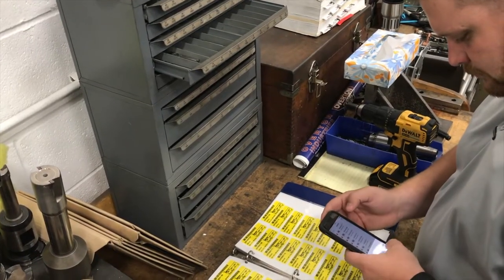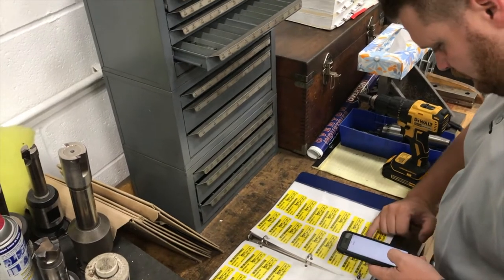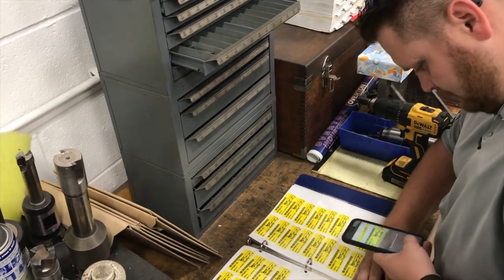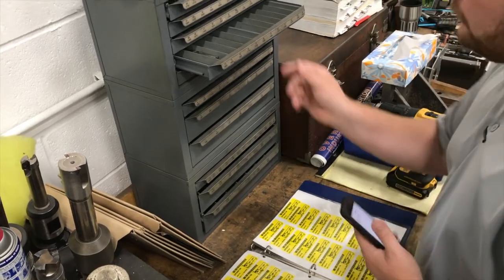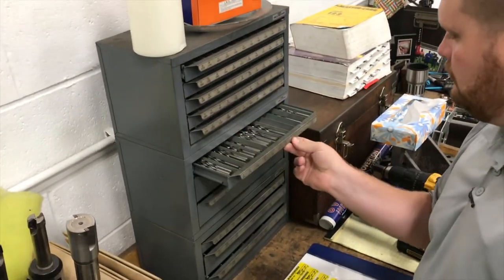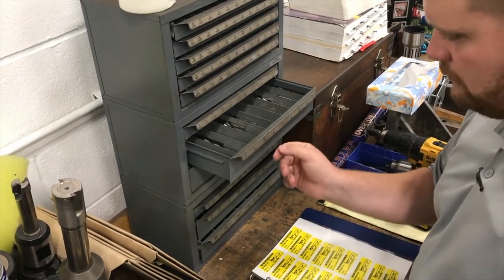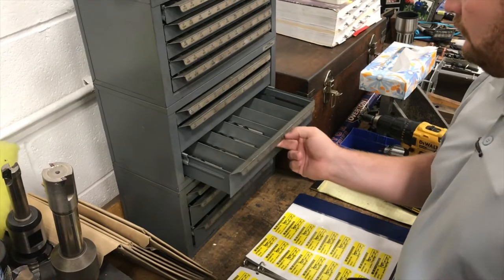Autoindex utilizes the latest ScanSys technology to maximize accuracy and efficiency and provide valuable data reporting. Our customers can control their inventory costs by setting stocking levels that are most appropriate to their usage, and Higert and Stocking does the rest.